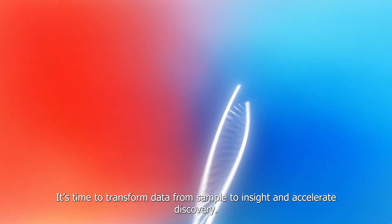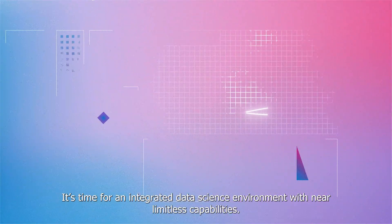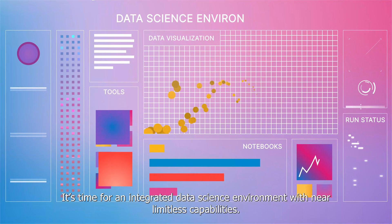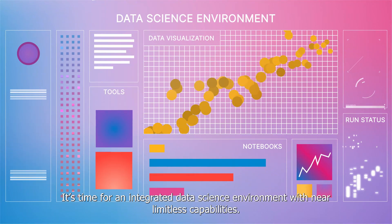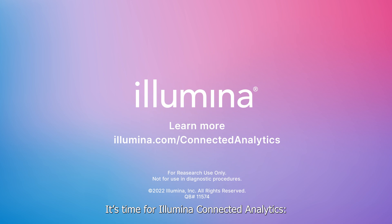It's time to transform data from sample to insight and accelerate discovery. It's time for an integrated data science environment with near limitless capabilities. It's time for Illumina Connected Analytics.